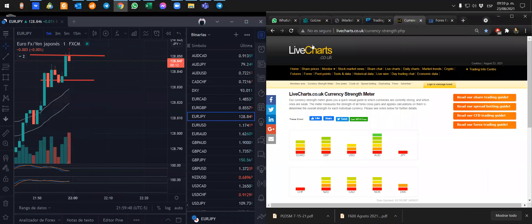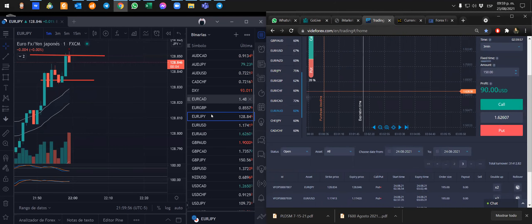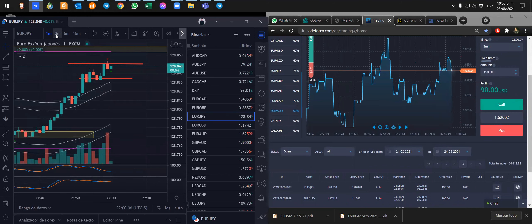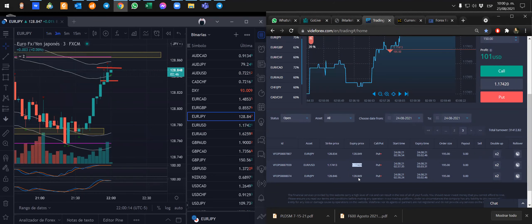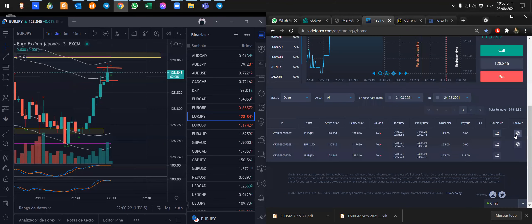Parece que el yen no está dando tanta pelea. El euro australiano quizás es un mejor postor para una venta. El euro AUD nos da muy poquito, pero también es una buena oportunidad. No lo voy a tomar porque ya tengo dos posiciones abiertas. El euro dólar está muy ajustado, y el euro yen también. La segunda posición también pinta buena. Voy a prolongar un poquito más la primera posición.